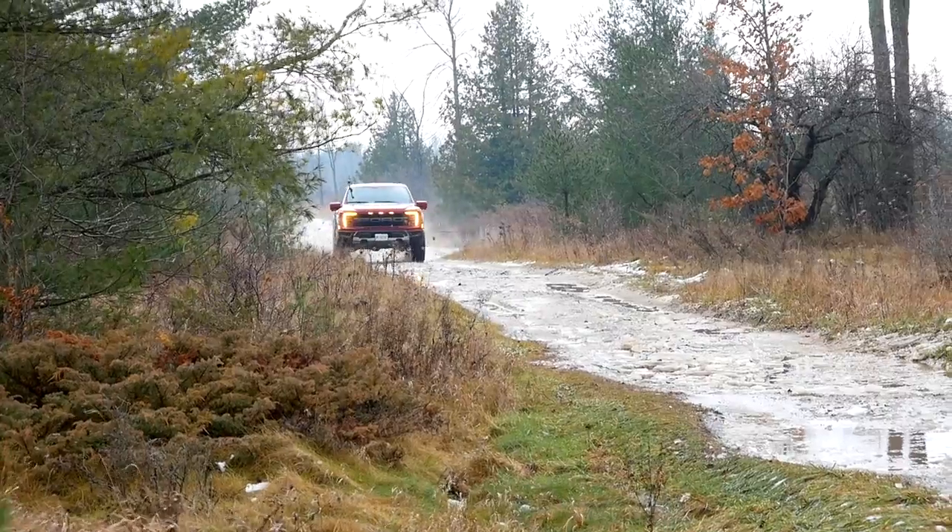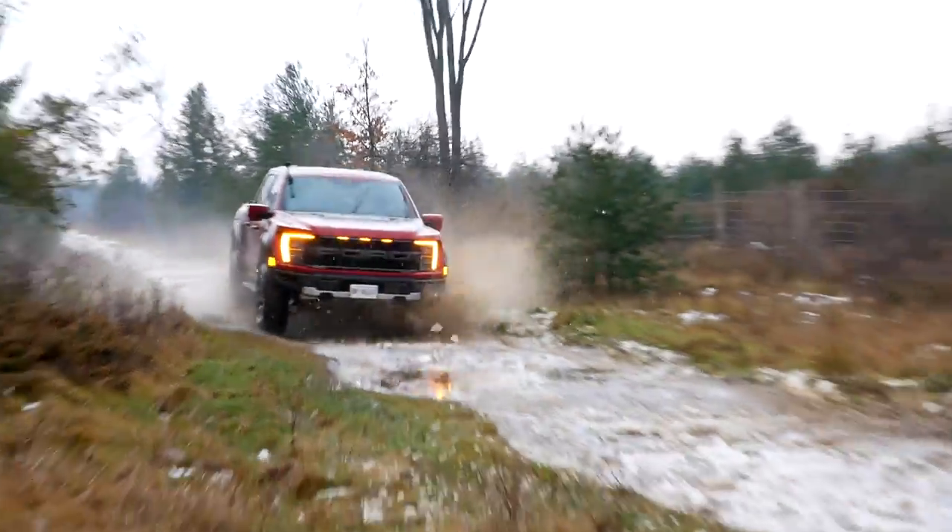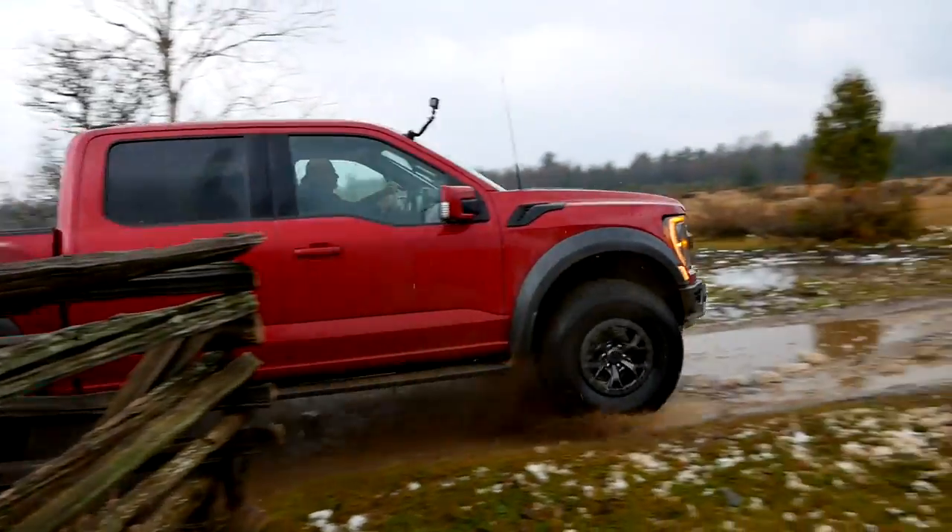We've come to the end of this review. The first-generation Raptor was absolutely compromised for its goal of desert running. In 2021, the technology has come so far that this truck has barely any compromise — you can still eat up the desert and then tow 8,000 pounds with pretty much total confidence. We had a hard time finding things to complain about. Please let us know what you think of the Raptor — don't forget to hit like, subscribe, and hit join to become a member. See ya!